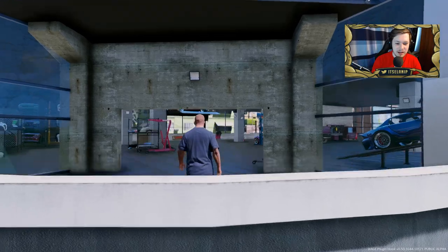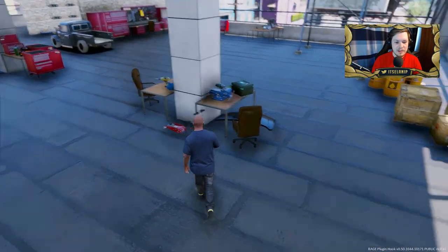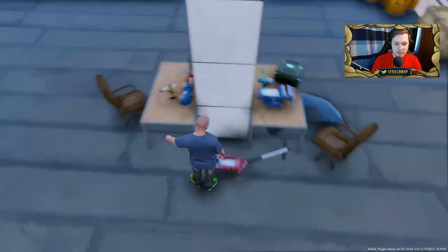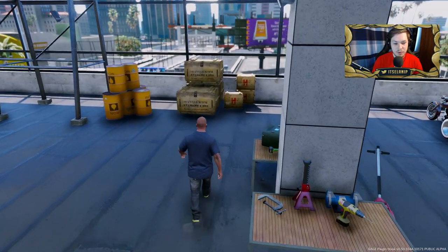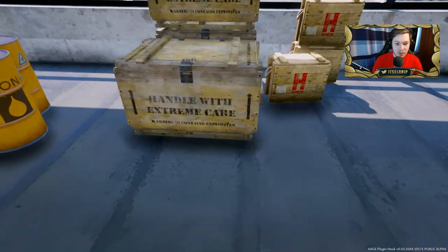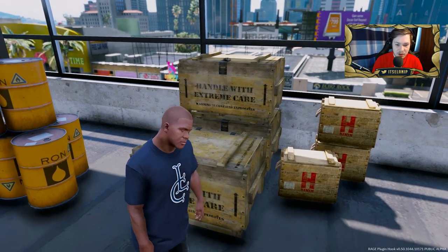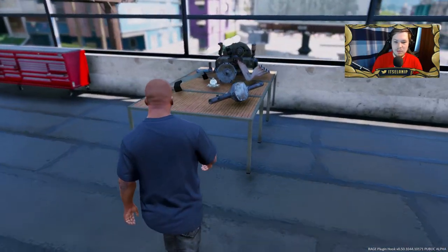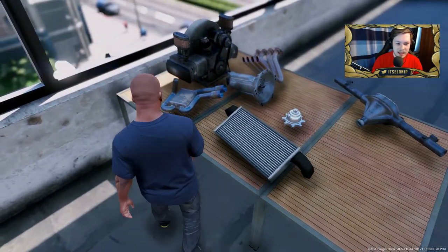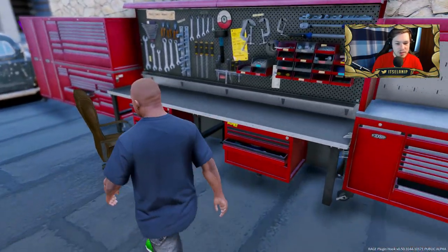There are a couple more vehicles here — this one might be finished, it's just like a showroom one. Couple of bikes there as well. Looks like they have a couple chairs here, like a little office area with some tools and stuff — pretty decent my friends. Down here looks like we've got some crates marked 'handle with extreme care.' What's in there — nukes? Is that warning 'contains explosives'? And they put them next to gas tanks — yeah, that's gonna end well.